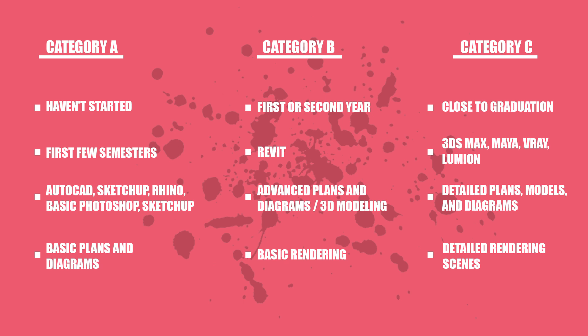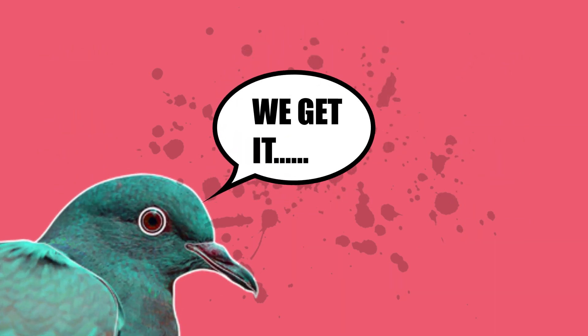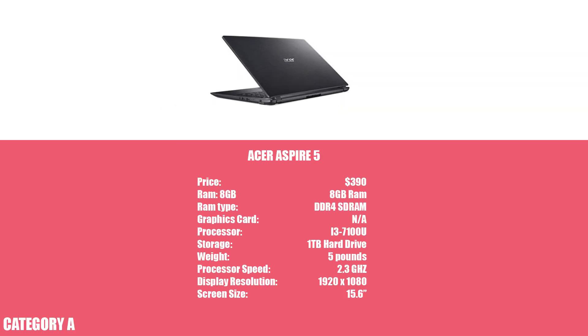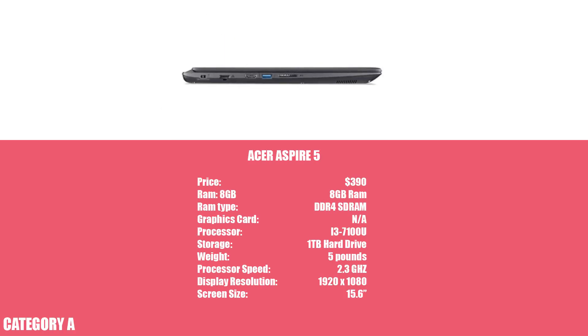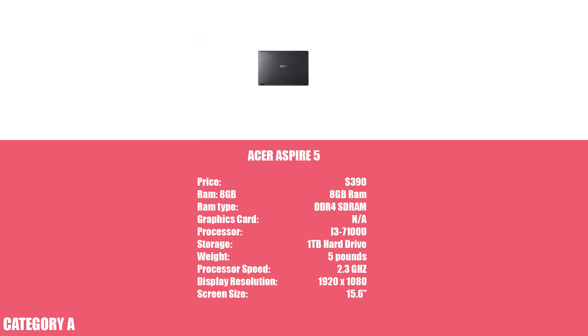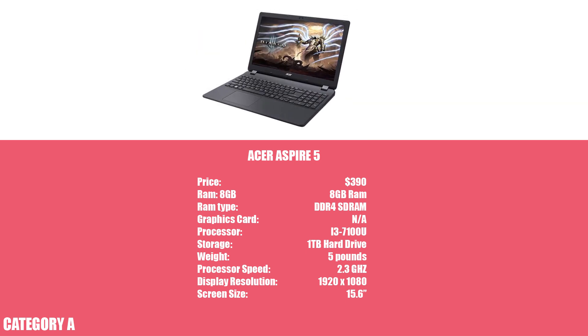Now that you understand how this video is organized, let's move on to the top four laptops for each category. The Acer Aspire 5 is one of the most inexpensive laptops on the list. The nice thing about it is that it comes with 8GB of RAM, and paired with its i3 processor, it's enough to run programs like AutoCAD and SketchUp.